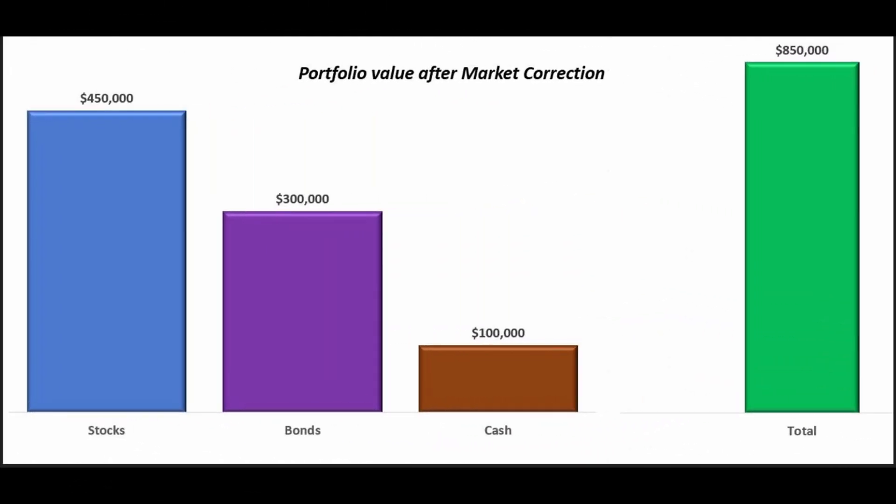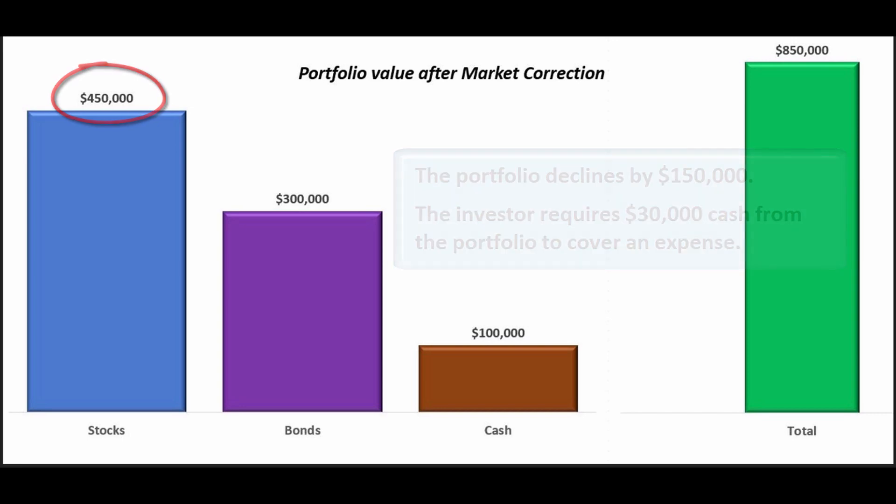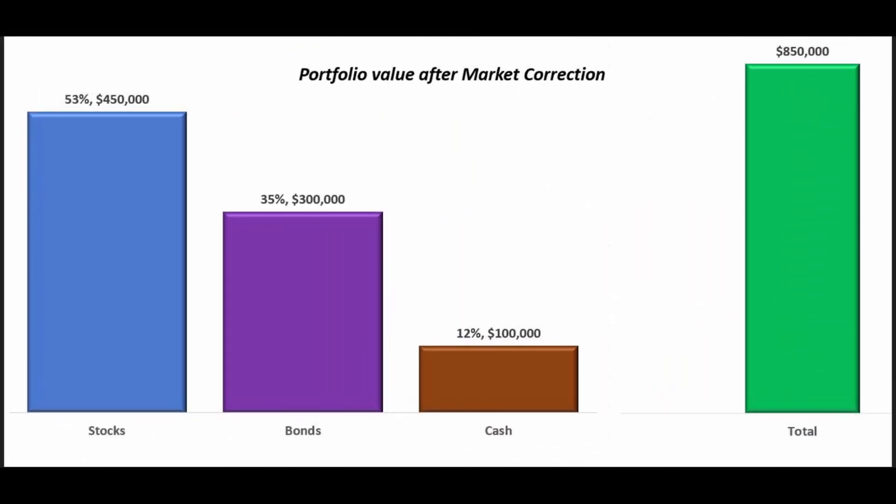After experiencing market turbulence, the stock portion of the portfolio declines by $150,000. Simultaneously, the investor requires $30,000 from the portfolio to cover an expense. This presents a challenge, as they need to address both the market decline and the immediate cash need without disrupting their overall asset allocation strategy. The stock allocation is now less than the target of 60%, and the investor needs to withdraw $30,000.